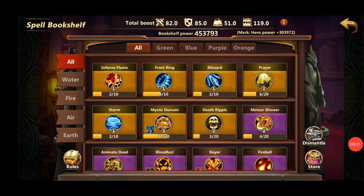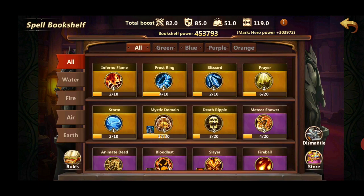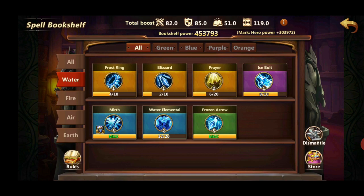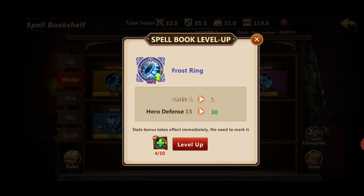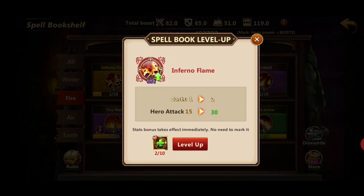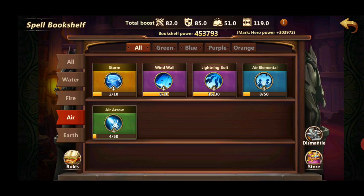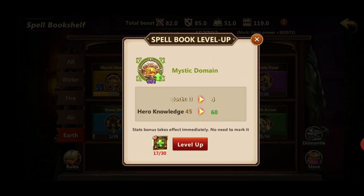The third source of hero stats is the bookshelf. Each spell you unlock grants you different stats, and they're split into four ranks: green, blue, purple, and orange — just like artifacts. They're also split into elements, and each element gives a different stat boost. Water element boosts hero defense, fire boosts hero attack, air boosts hero power, and earth boosts hero knowledge.